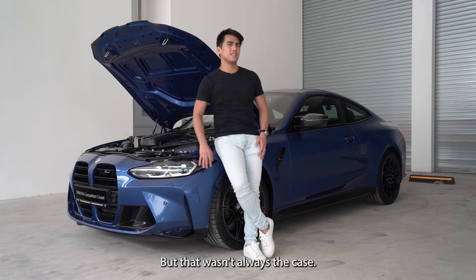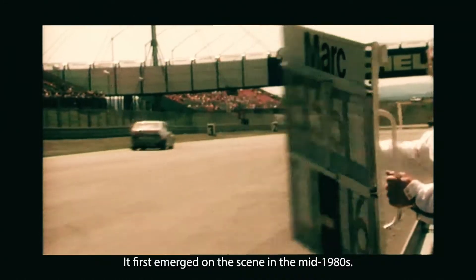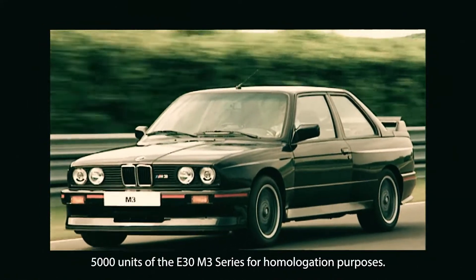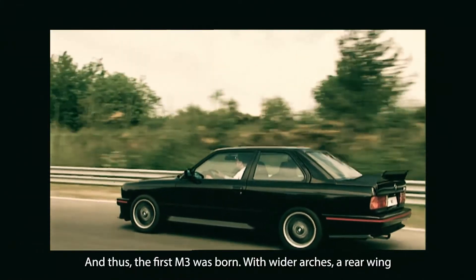But that wasn't always the case. In the beginning, there was just the M3. It first emerged on the scene in the mid-1980s. To qualify for the DTM race series, BMW needed to build 5,000 units of the E30 M3 for homologation purposes — and thus, the first M3 was born.